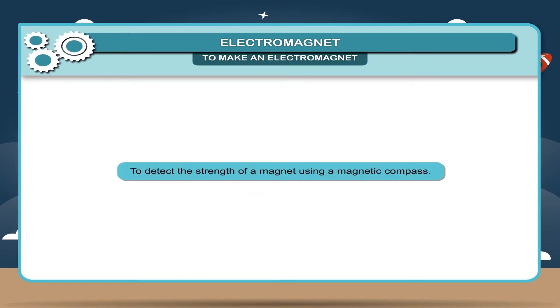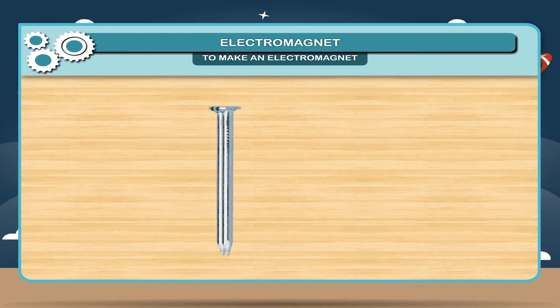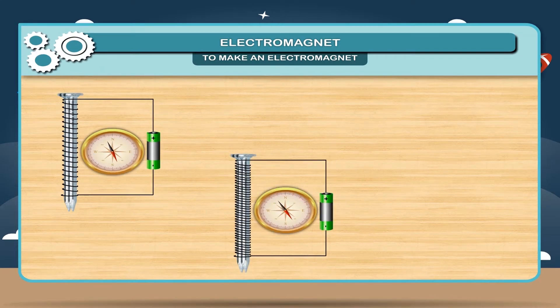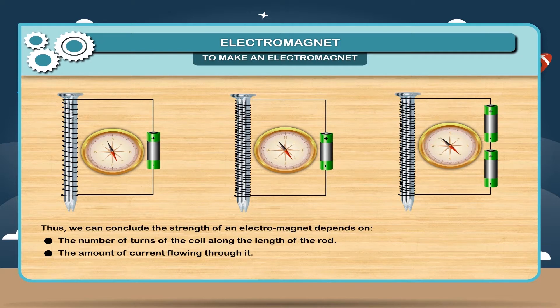Activity — To detect the strength of a magnet using a magnetic compass: What you need — 2 iron nails, compass needle, batteries, copper wire. Take 2 iron nails and wind the copper wire around them. In figure 2, the nail has more turns of wire and the magnetic compass needle shows more deflection. Increase the number of batteries — the compass continues to show more deflection. We conclude that the strength of an electromagnet depends on the number of turns of the coil, the amount of current flowing through it, and the nature of the core material.